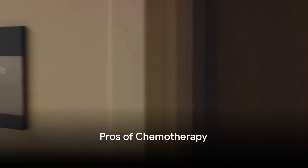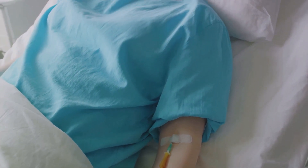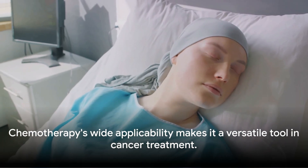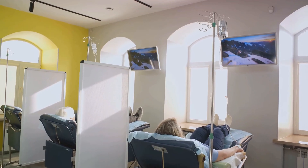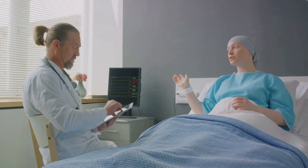Chemotherapy comes with several advantages. First, let's talk about its wide applicability. Unlike some newer treatments, chemotherapy has a broad-spectrum effect. It can be used to treat many different types of cancer, from breast and lung cancer to leukemia and lymphoma. This makes it a versatile and valuable tool in the fight against cancer. Next, we have the quick impact. Chemotherapy works by attacking rapidly dividing cells including cancer cells, which often leads to a rapid reduction in tumor size, providing quick relief for many patients. Finally, chemotherapy is generally covered by most health insurance plans, making it more accessible for a large number of patients. Despite its side effects, it continues to be a mainstay in cancer treatment, providing hope and healing for millions worldwide.